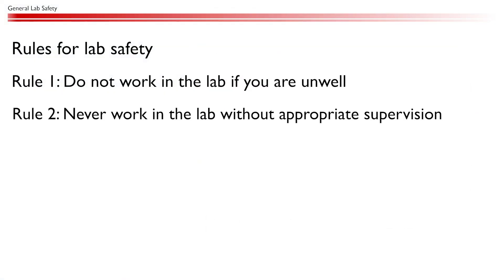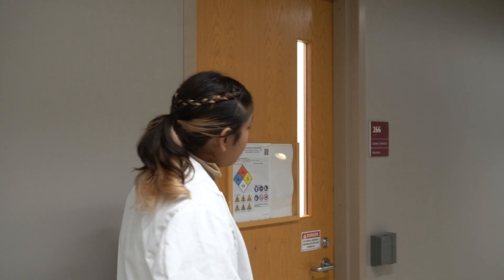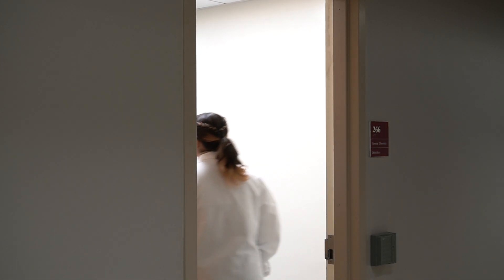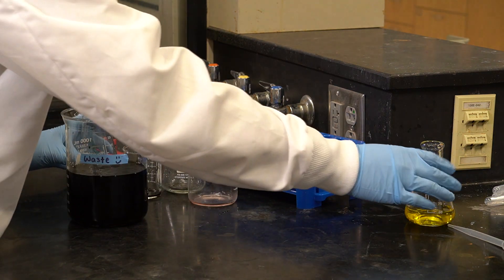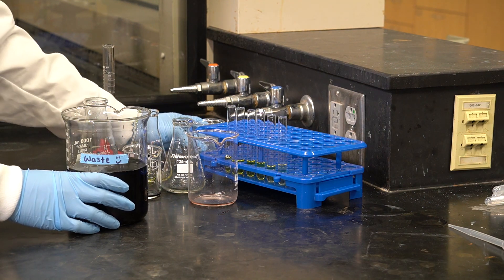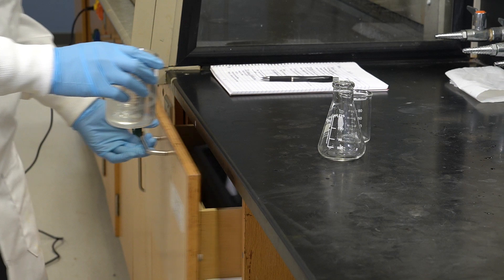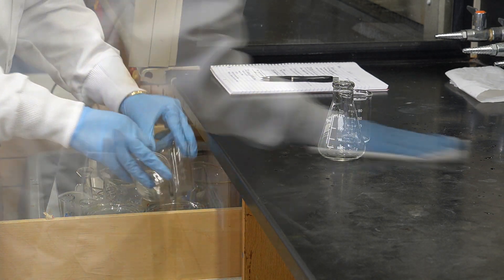Rule number two: never work in the lab without appropriate supervision. Always ensure your lab instructor is present before starting any lab work. They are there to assist you with the experiment and ensure your safety. Rule number three: always clean up after completing your experiment. At the end of each lab session, make sure to wipe down your workstation, wash and put away all the used glassware, and properly dispose of all of the waste. This ensures that the next student has a safe and clean lab space to start with.